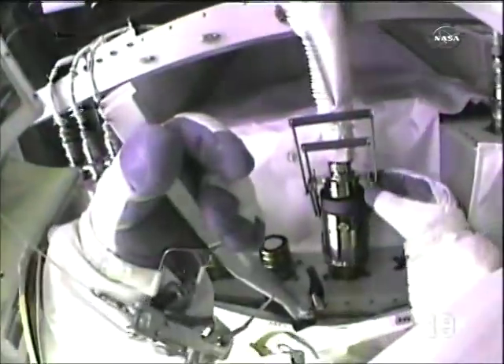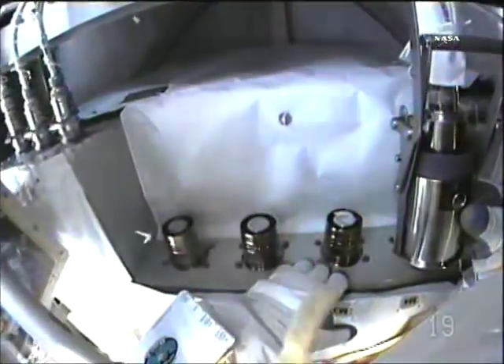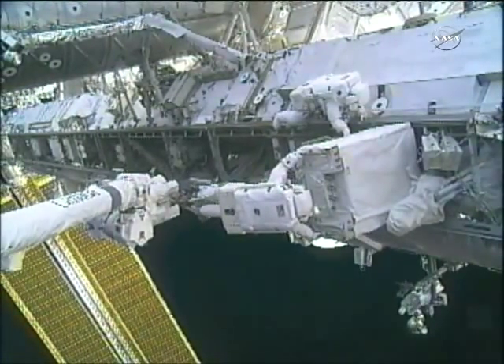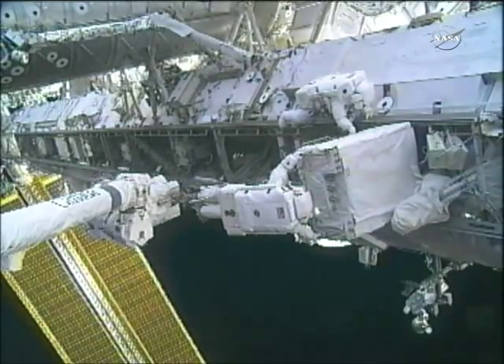His spacewalking sidekick Tracy Caldwell Dyson was at his side. It was the second spacewalk to replace the pump and get that cooling system back online. When it failed, the station had one other set of operative radiators, but the reduced capability created a significant brownout for the six-person crew.